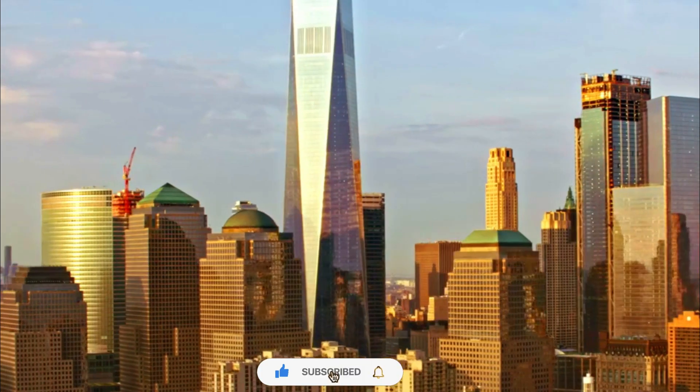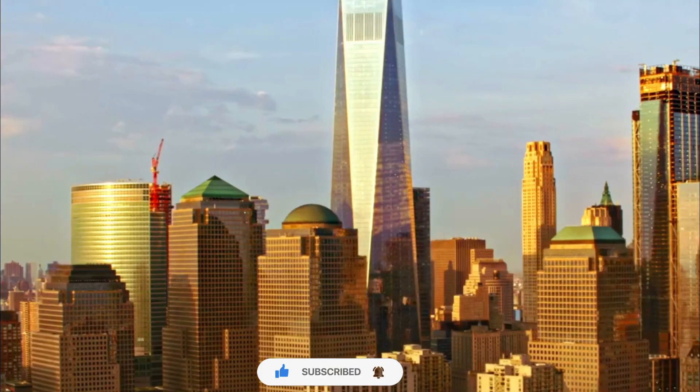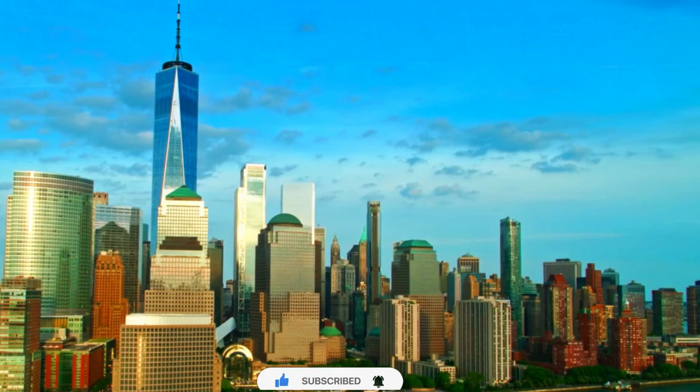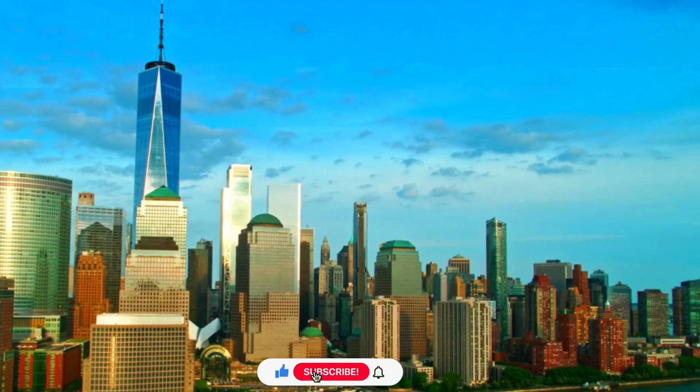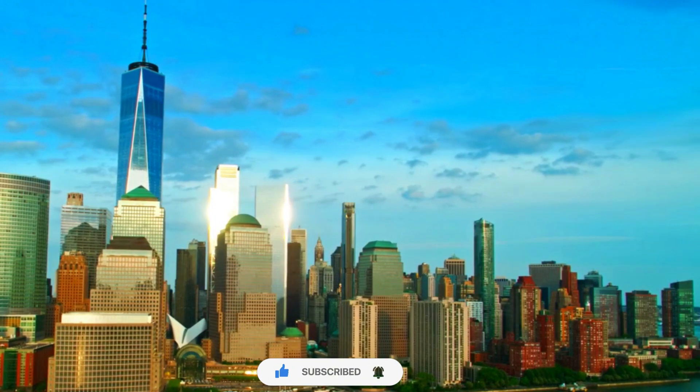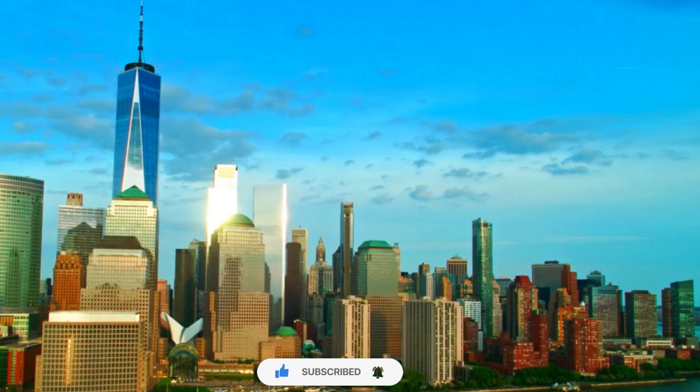Number 2. Glass Facade. The building's exterior is adorned with a glass curtain wall facade that reflects and refracts light, creating a dynamic and ever-changing appearance. The reflective surfaces capture the colors of the sky, enhancing its visual appeal.